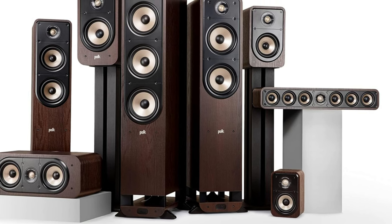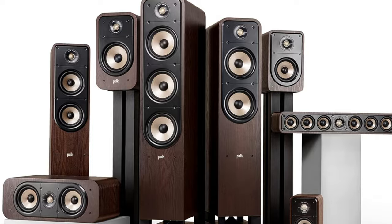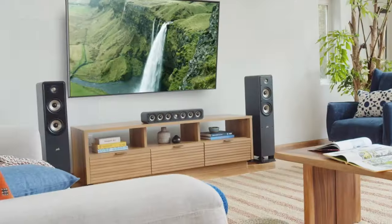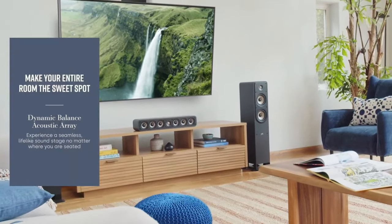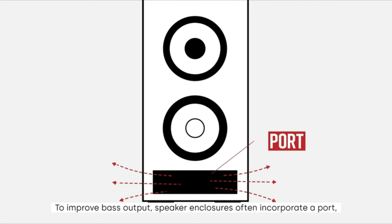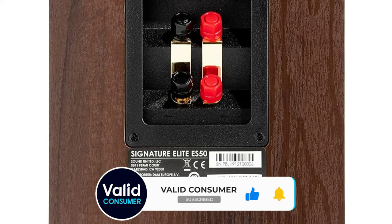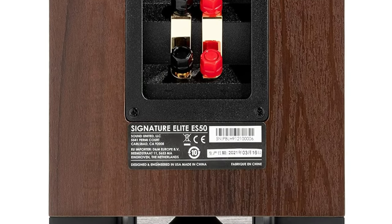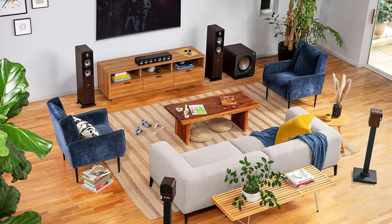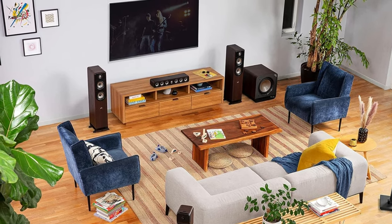Whether you're upgrading your home theater with an advanced Atmos setup or enjoying high-resolution music streaming, Polk's patented power port design optimizes airflow from the speaker's port into your listening area, resulting in louder, deeper, and more musical bass impact without turbulence or distortion. The dual gold-plated five-way binding posts ensure the most efficient and lossless connection possible. Designed for both carpet and hard floors, the speaker tower feet provide improved stability and bass coupling for flexible placement options.